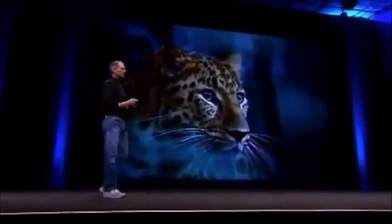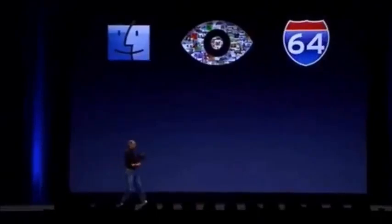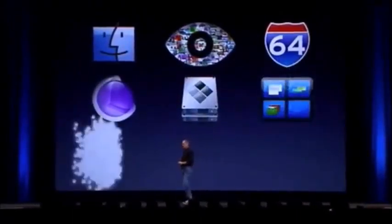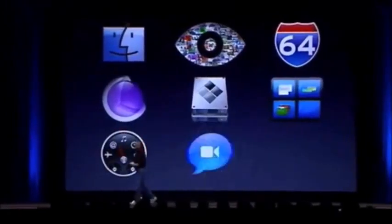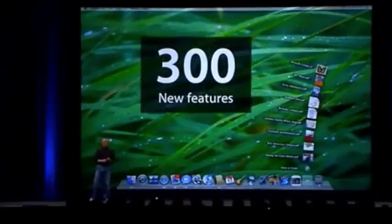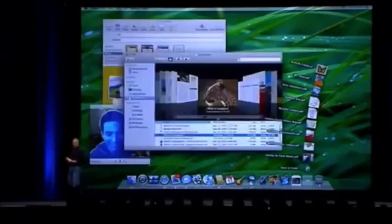So these are 10 things out of Leopard we wanted to give you a look at today: a new desktop, new Finder, Quick Look, 64-bit top to bottom, Core Animation, Boot Camp built-in, Spaces, Dashboard with Web Clip, enhanced iChat, and Time Machine. These are just 10 of the over 300 features in Leopard, and we think you're really going to love it.